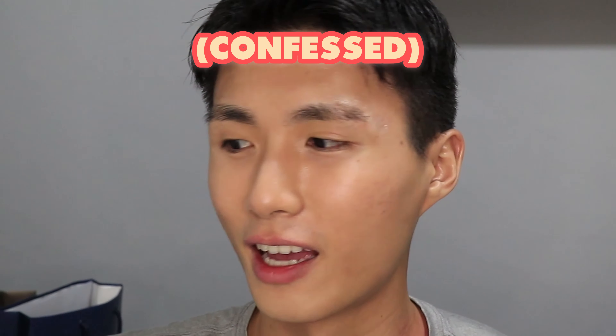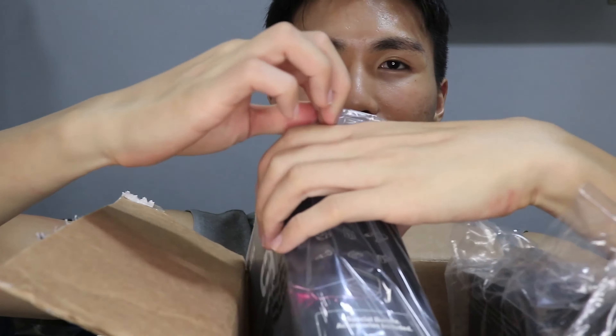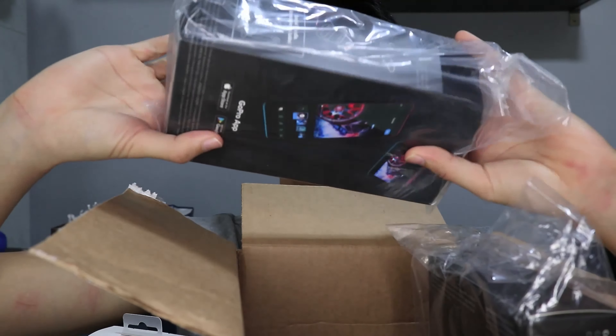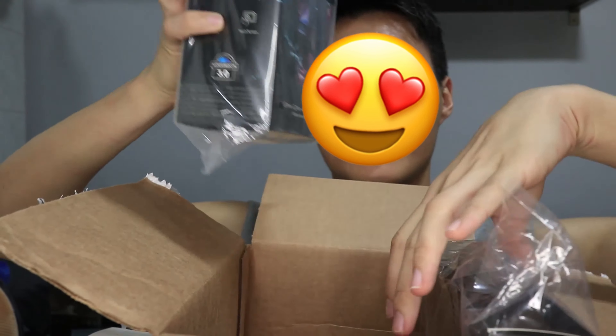Next I want to unbox this super important purchase — I'd say it's the biggest purchase and one of the only things I bought this time round. It comes in a super huge box. Let me open it — I should really invest in a cutter so I don't have to go through all this.